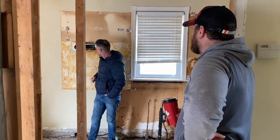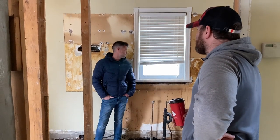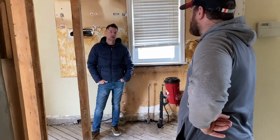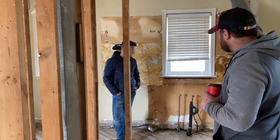And this is double brick, right? Yeah. So we can either pocket into here — which is probably the way to go — but we probably need an engineer to spec it. But this will be nice when it's all opened up. It'll really change the space.